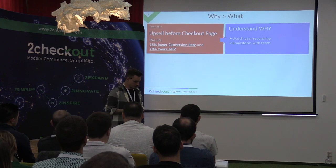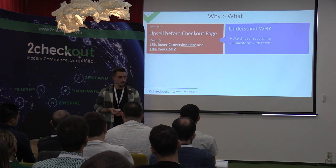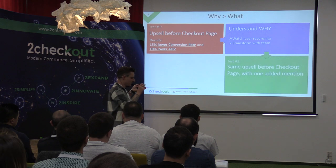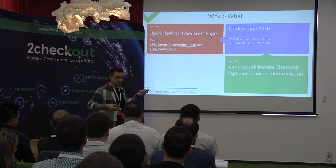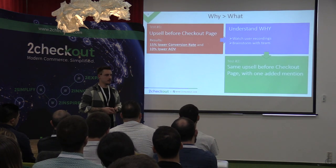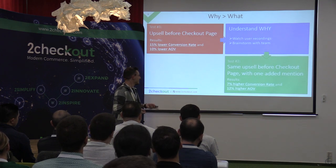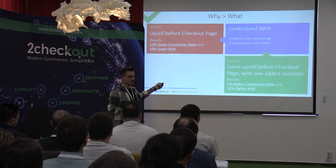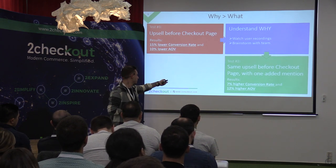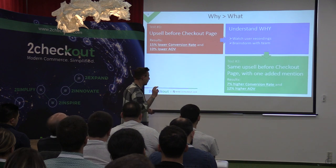So instead of burning down the offset and never speaking of it again, we redid the test — same exact page, but we added one line: 'You will be redirected to your order in a few moments.' The result? A 7% conversion rate increase and a 12% average order value increase. The difference between those two results is the difference between having a thriving business and being deep in debt — all from one sentence.